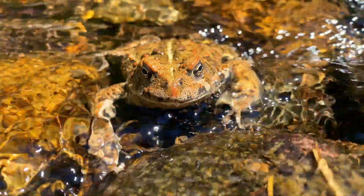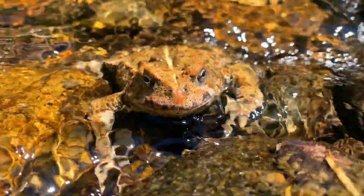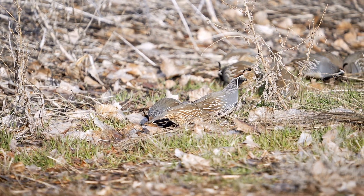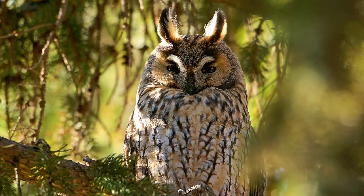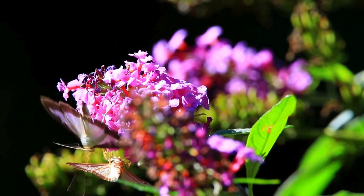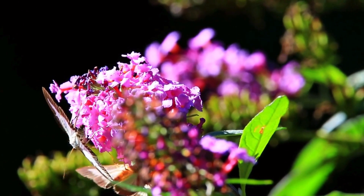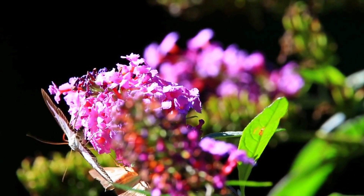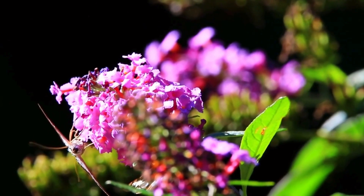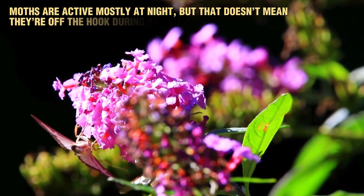In the wild, blending into your surroundings can mean the difference between life and death. Camouflage is a survival strategy used by countless animals, from chameleons to owls, but moths have taken it to an entirely new level. While butterflies may stand out with their bright colors, moths have mastered the art of blending in. Unlike butterflies, which fly mostly in the day, moths are active mostly at night.